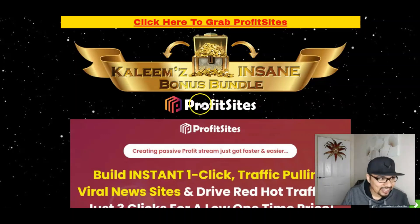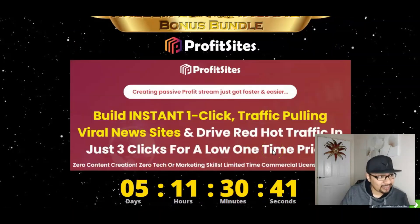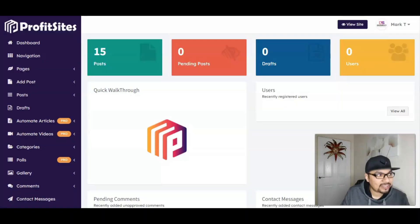With Profit Sites, creating passive profit streams just got faster and easier. Build instant one-click traffic-pulling viral news sites and drive red hot traffic in just three clicks, for a super low one-time price. Zero content creation is required, zero tech or marketing skills needed, and a limited time commercial license is included with the front end.